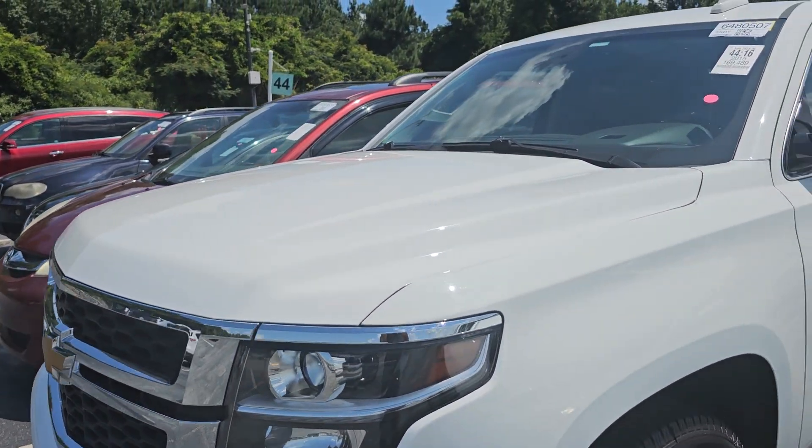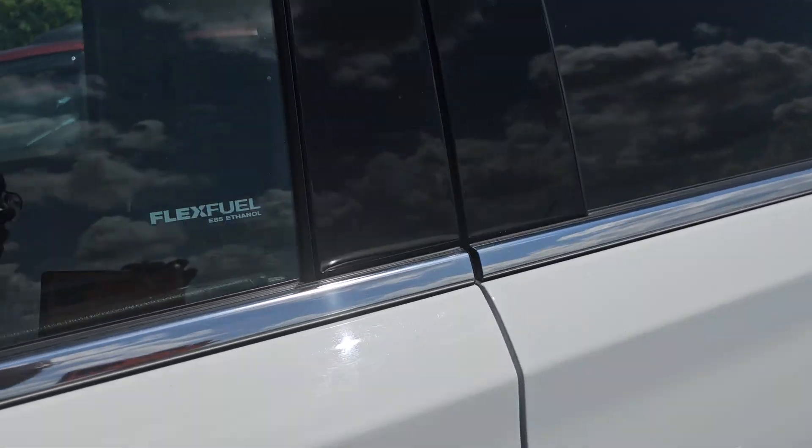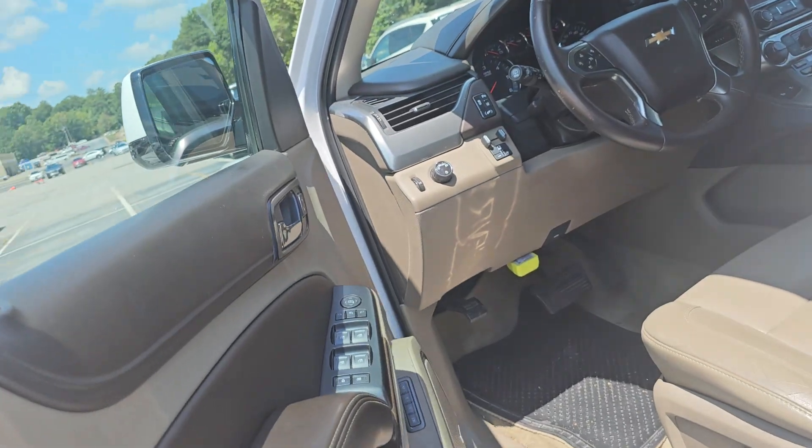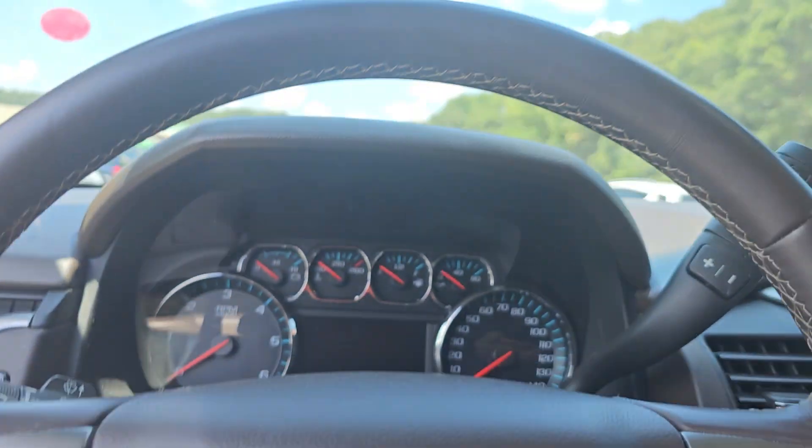Hey y'all. This is a 2015 Chevy Tahoe. Just pulling up on it — don't have to stop till now. It's newer.